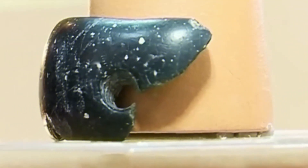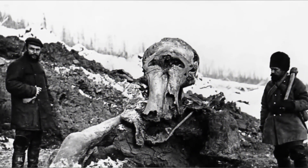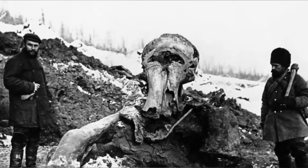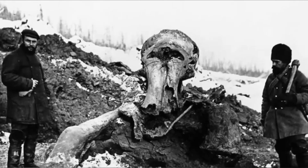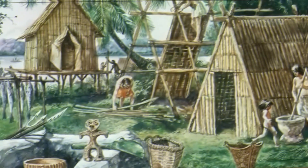Researchers have found many important fossils in the cave, including the bones of a woolly mammoth. They have found 66 kinds of mammals and 50 kinds of birds, but the green bracelet might be one of the most interesting things they have found.